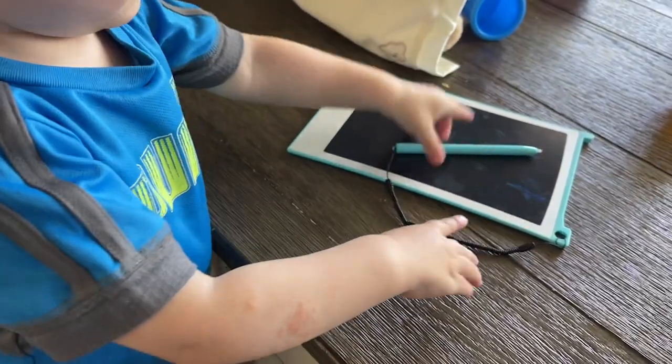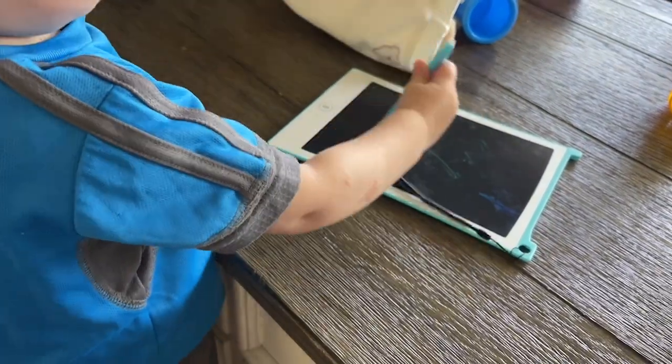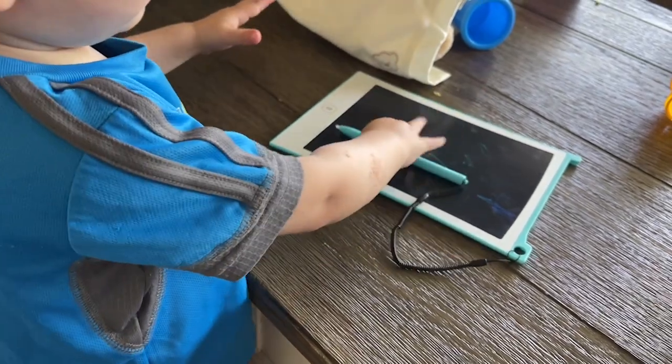It's been really nice teaching him different things and drawing them, instead of him just seeing them in a book.